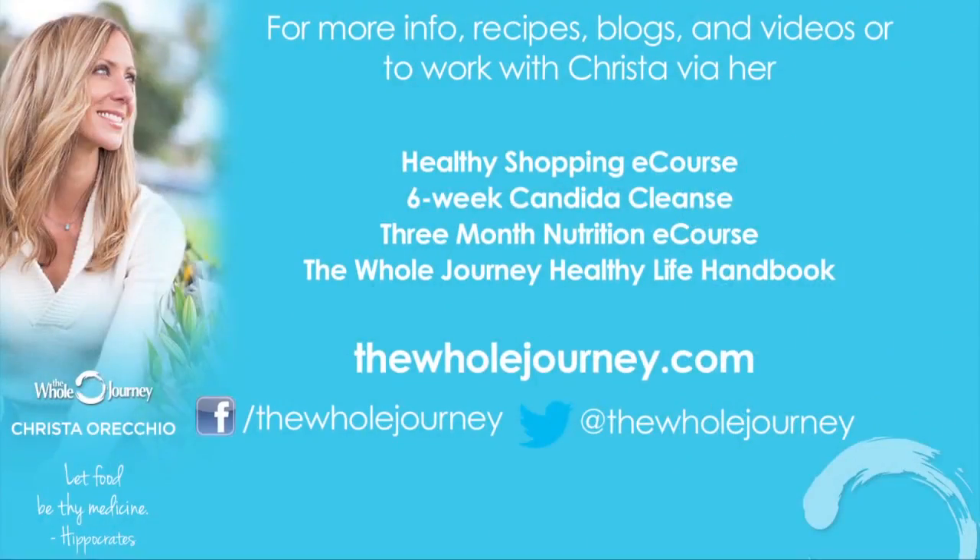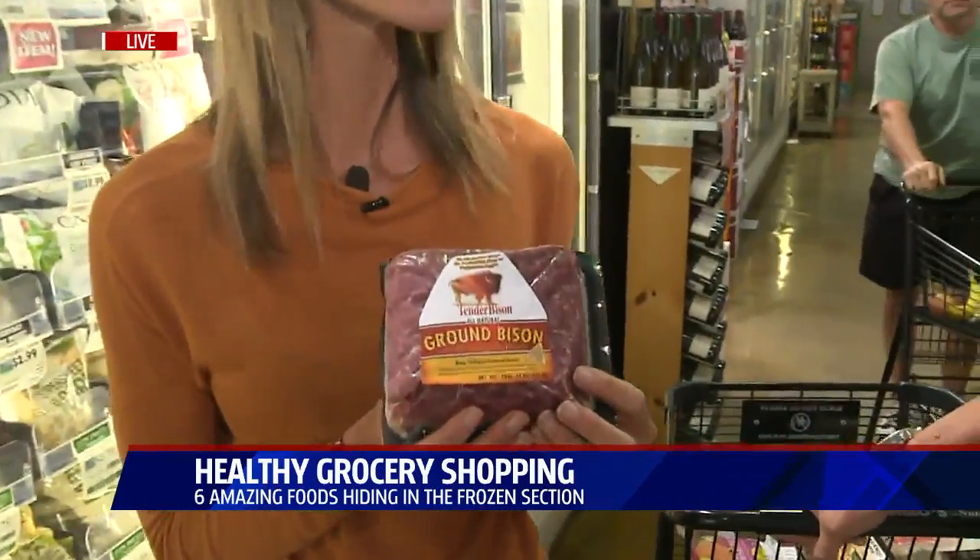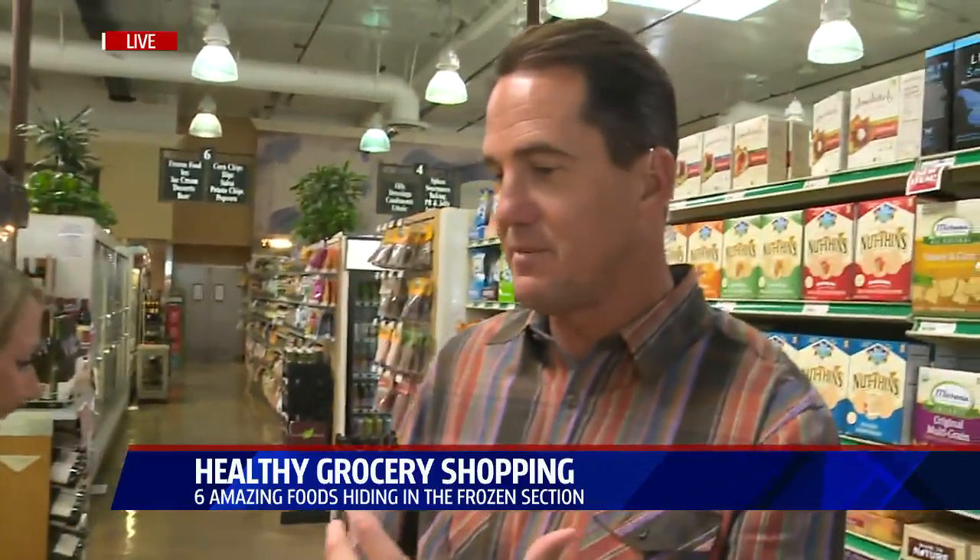If you want to get a hold of Krista Recchio, her information is on our website at fox5sandiego.com — just click on the Scene On tab. And finally, bison: super anti-inflammatory, amazing omega-3. Get it in your diet. It tastes good — if you like burgers, you'll like bison. Thank you so much. Again, fox5sandiego.com, click on that Scene On tab.